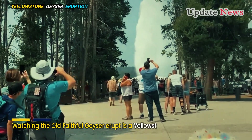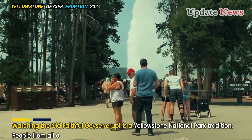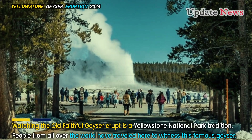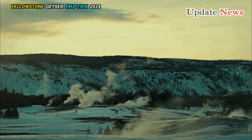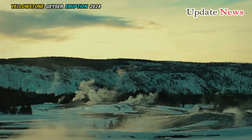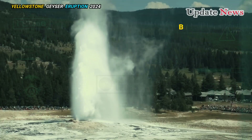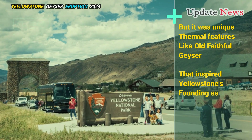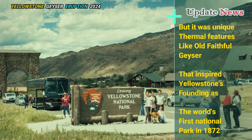Watching the Old Faithful geyser erupt is a Yellowstone National Park tradition. People from all over the world have traveled here to witness this famous geyser. The park's wildlife and views may be just as famous today, but it was unique thermal features like Old Faithful geyser that inspired Yellowstone's founding as the world's first national park in 1872.